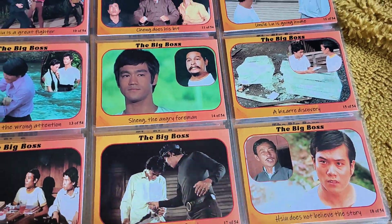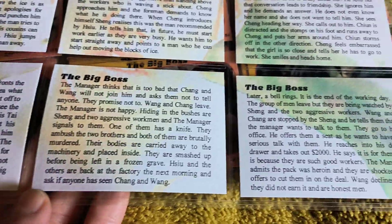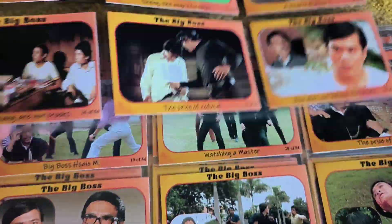He puts the main inserts in there as well. Just gives you the story of the movie as it runs with each card, which is excellent.